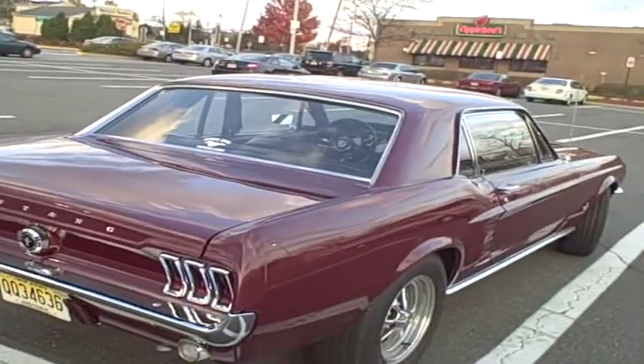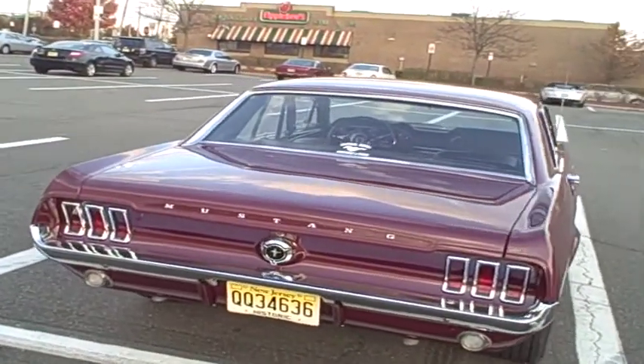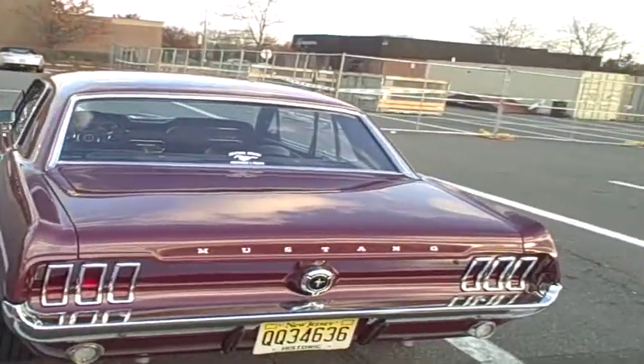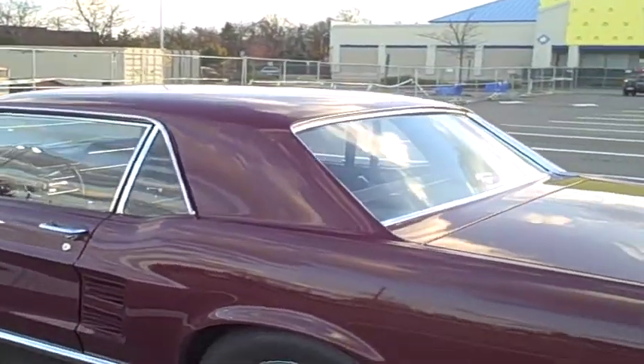Long story short, my grandmother and grandfather lived together happily for 50-plus years, five kids, ten grandkids, et cetera. When Jack Hicks had a heart attack in 1973, they sold this car to my grandmother, and it remained in the family until 1982 when my grandfather died.